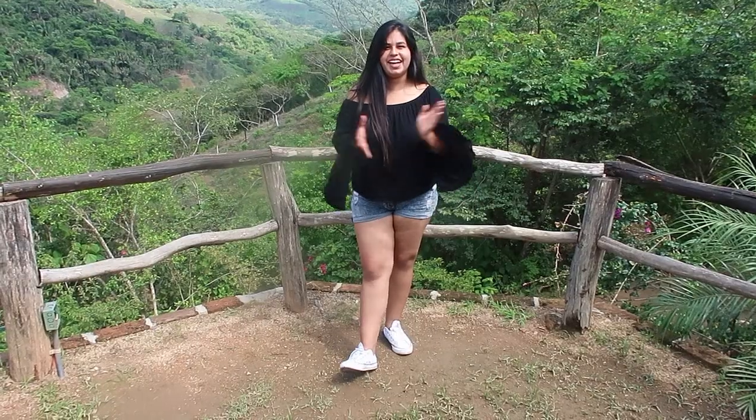Hey guys, welcome back to my channel. Today we are here at Canopy River in Puerto Vallarta, Jalisco, and I will be showing you guys around. They have many activities that you guys can do — for example, zip lining, dirt bike riding, and horse riding.